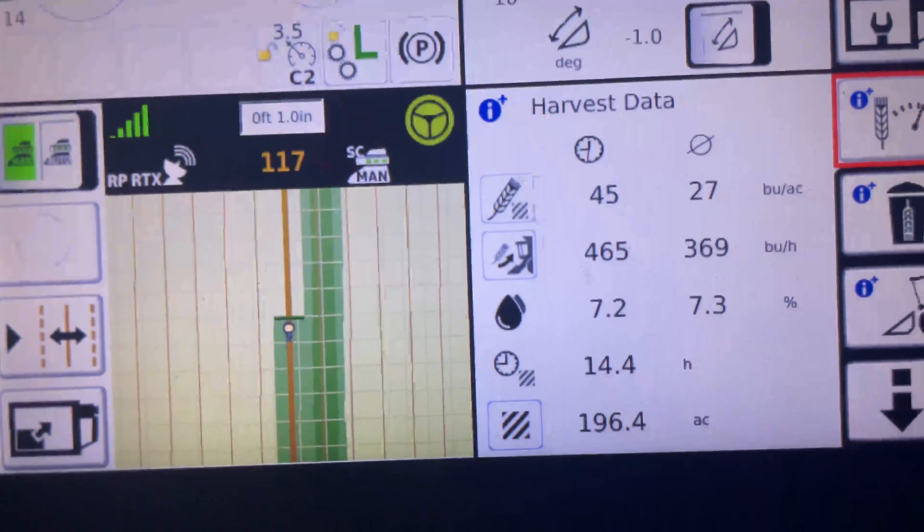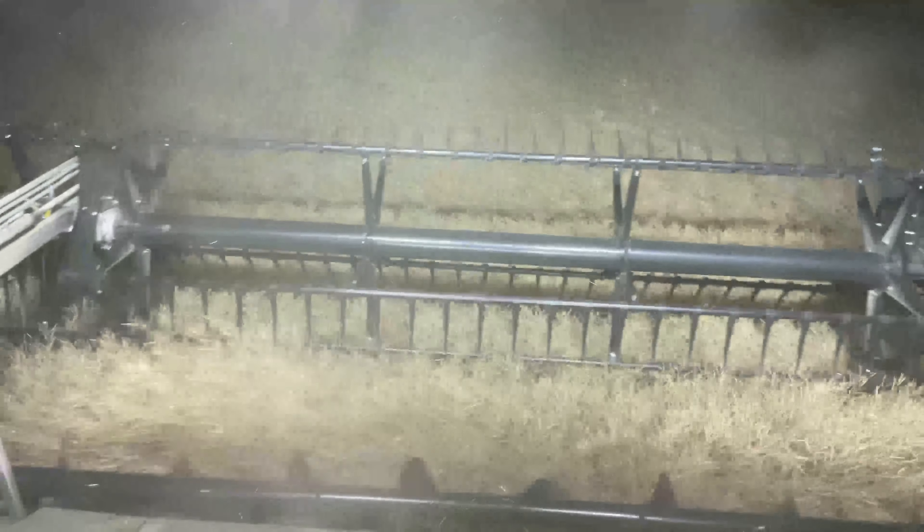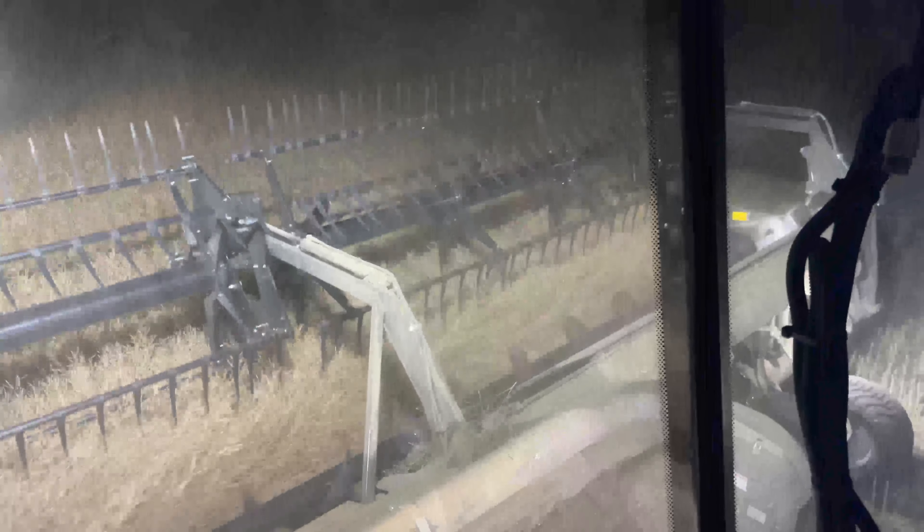And we're rolling — this is now two days later. We're combining and we can see we're testing about 7.2% for our moisture, and this Geering Off header and this Ideal combine are doing great. It feels nice to be back in the combine and rolling. We won't be able to go too terribly late because it is supposed to get fairly cool here tonight and I don't want to put much wet grain into the bin.